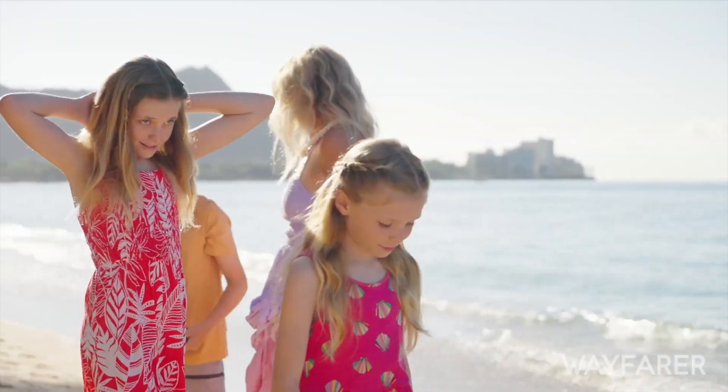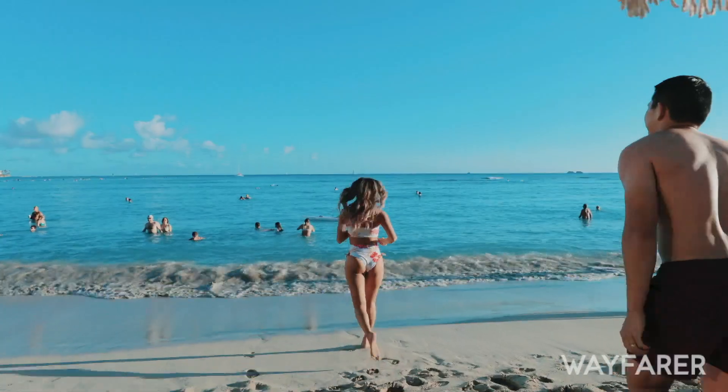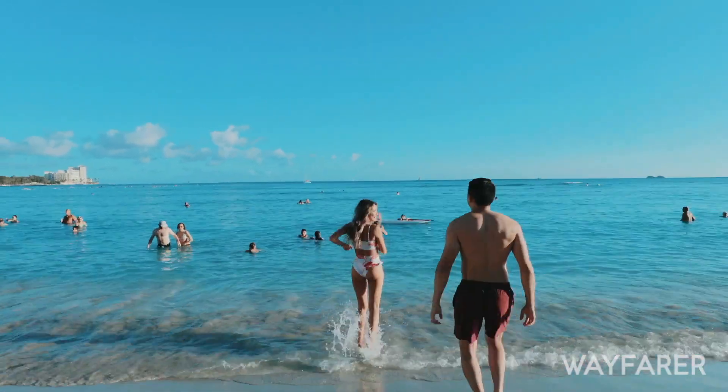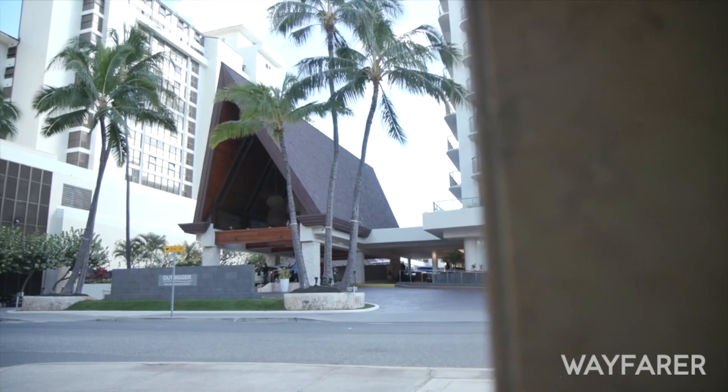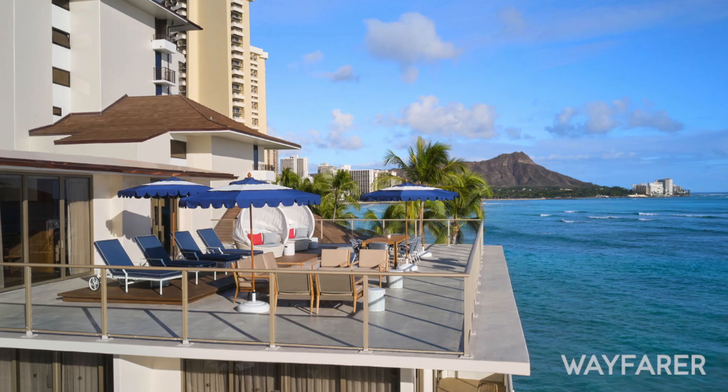Thank you so much for your time. We're here at the beautiful new penthouse at the Outrigger Reef on Waikiki Beach — you've done a fantastic job. It doesn't get any better than this for the beachfront. Part of the eighty million dollar revitalization of the Outrigger Reef Waikiki Beach Resort was creating 23 brand new guest rooms and suites oceanfront, and I'm most proud of the Coral Reef Penthouse Suite, which is truly unmatched here in Waikiki.